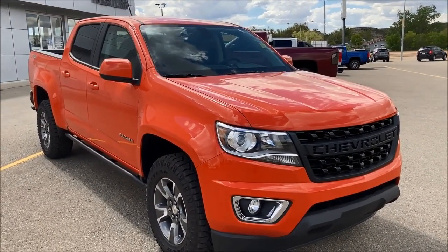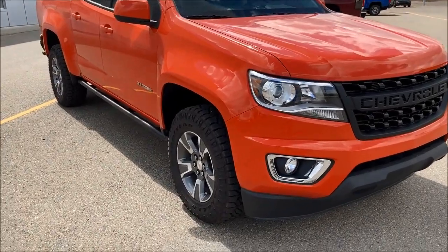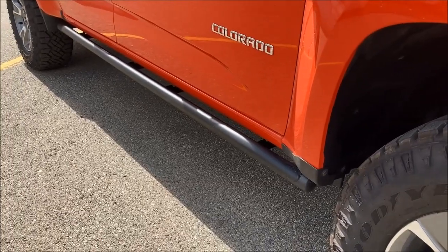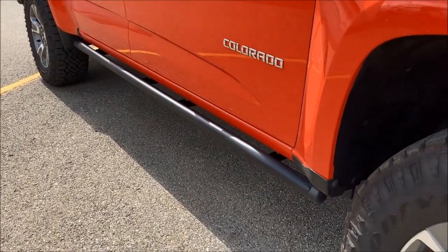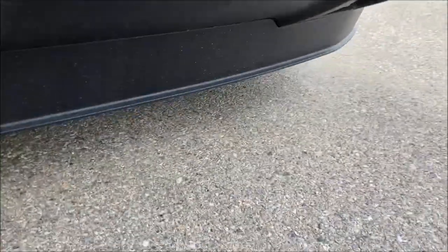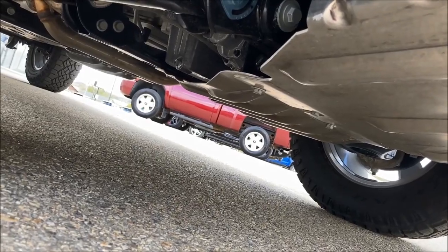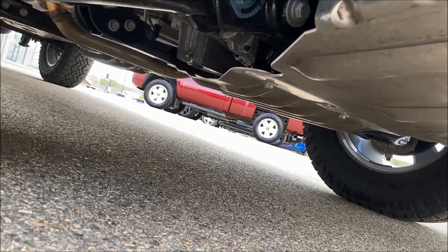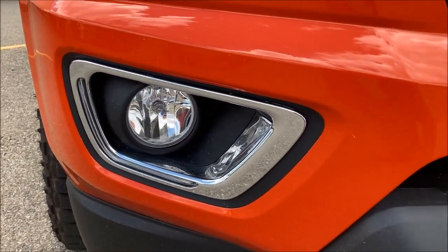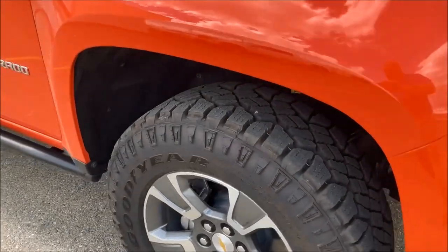This one is a special edition color called Crush. With the Trailrunner Edition, you get this off-road rocker protection — a rock slider — running the whole way across. Down under, you get a mid skid plate and a front skid plate. Moving up, you get accent lighting with a different fog light bezel in this model. And everybody loves these — your Duratrac 265/65R17 all-terrain tires.